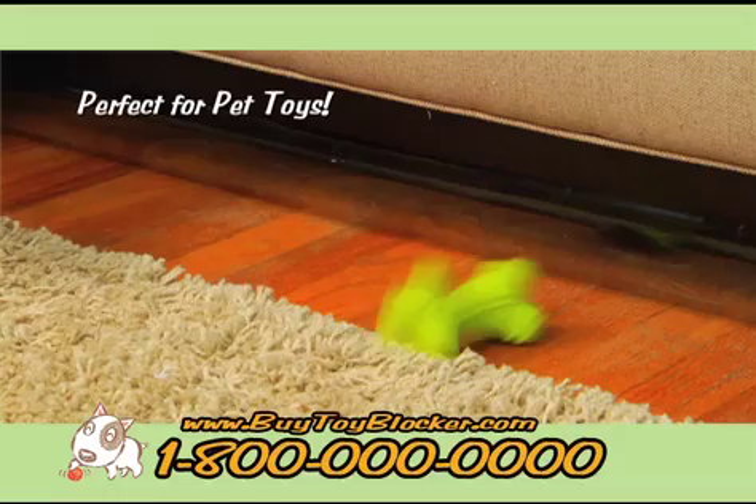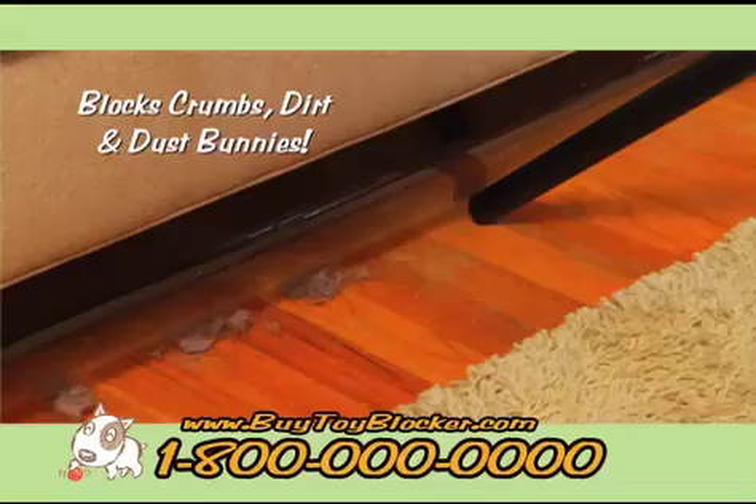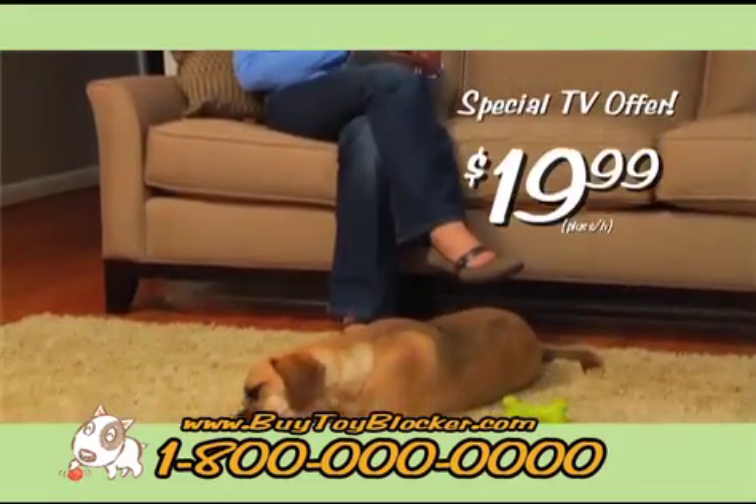The Toy Blocker is perfect for pet toys and for people toys, too. It even blocks crumbs, dirt, and dust bunnies. The Toy Blocker is made of thick, non-toxic, people-and-pet-safe PVC and it's only $19.99 through the special TV offer.